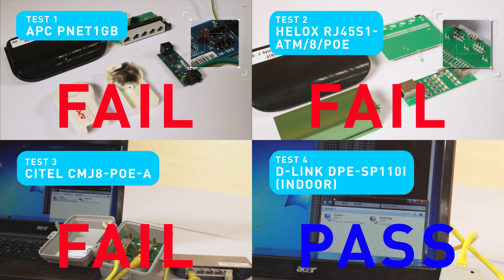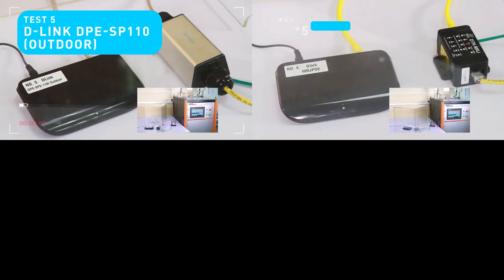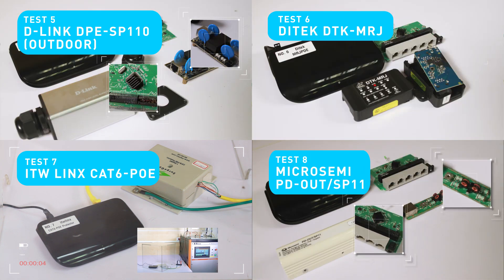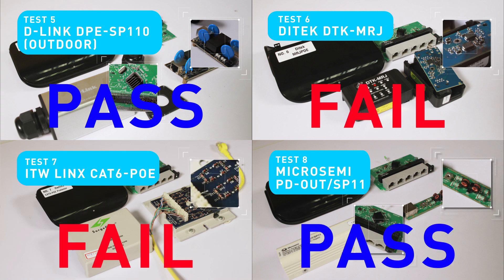Second round results: fail, fail, pass, pass, pass, fail, pass.